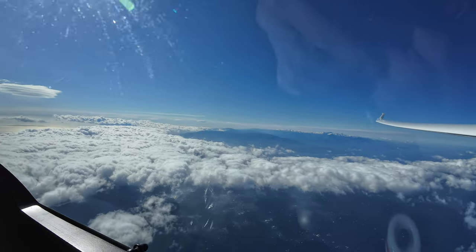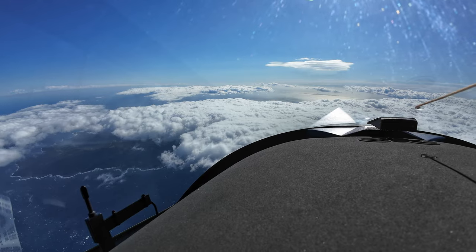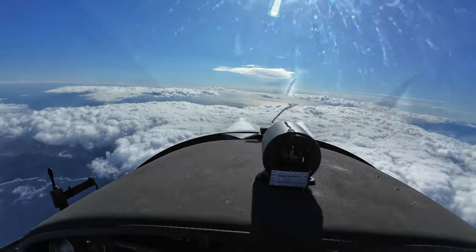On our right-hand side we can see Corsica, the mountains of Corsica. We are north of Bastia. It's always a question how high the clouds are.